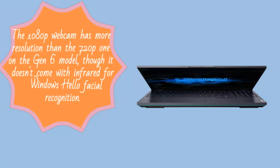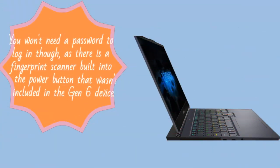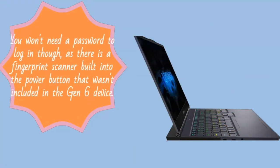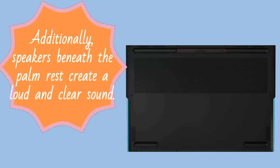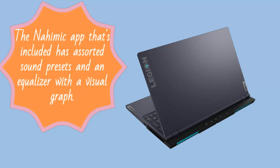The 1080p webcam has more resolution than the 720p one on the Gen 6 model, though it doesn't come with infrared for Windows Hello facial recognition. You won't need a password to log in though, as there is a fingerprint scanner built into the power button that wasn't included in the Gen 6 device. Additionally, speakers beneath the palm rest create a loud and clear sound. The Nahima cap that's included has assorted sound presets and an equalizer with a visual graph.